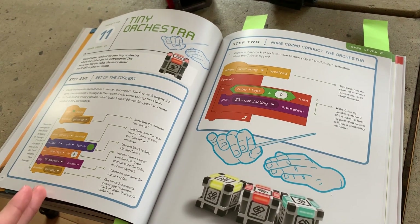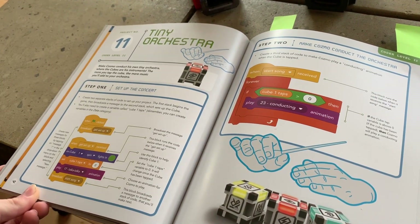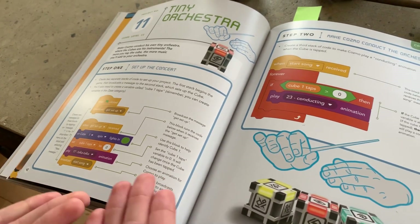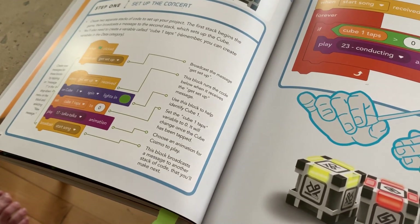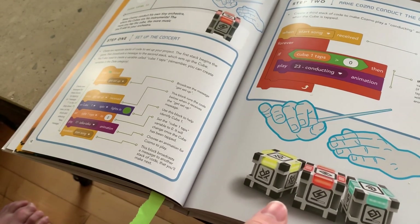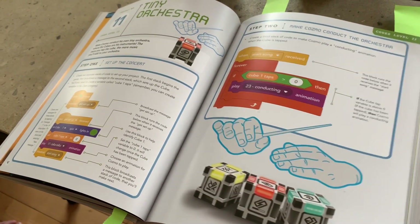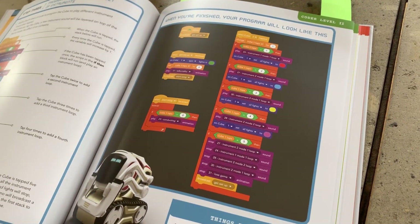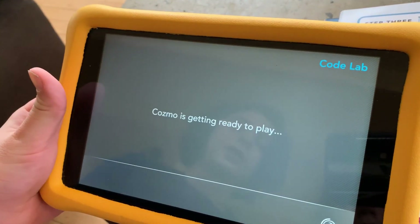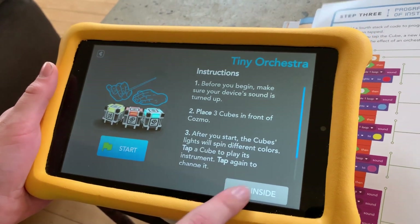We skipped ahead in Level Two and came across the Tiny Orchestra, which is already in the app as one of their featured projects. All the steps to make it are right there in the book if you want to create it yourself. It describes each block and what it's doing, which helps educate you to create your own projects. The coding in the book matches up exactly with the coding in the app.